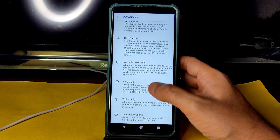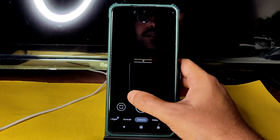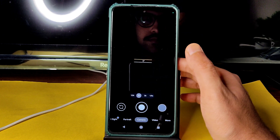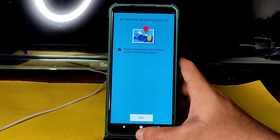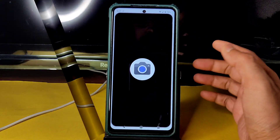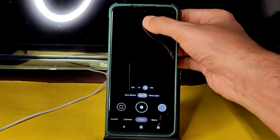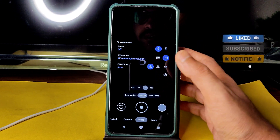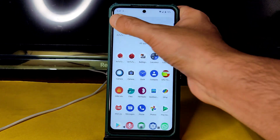Go to Advanced and select the XML — select Arnova Stable XML. It might force close once, but after that it works fine. Ultra-wide is working fine, and in video mode you can record up to 4K 30fps in this particular ROM.